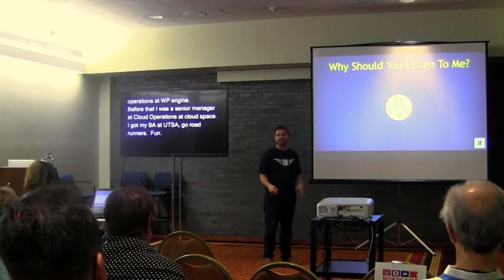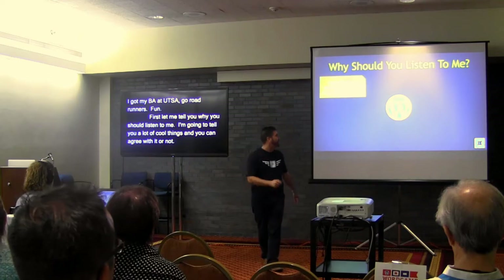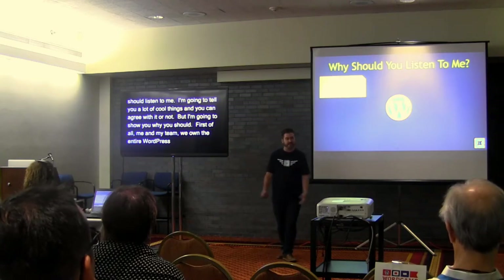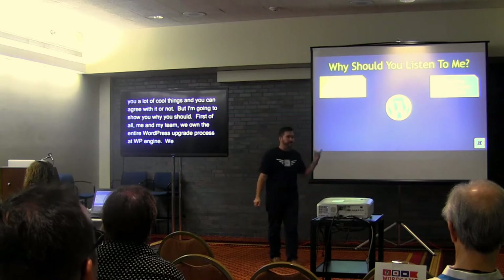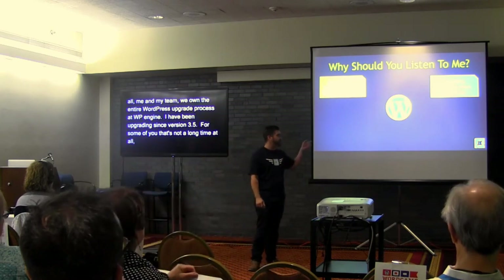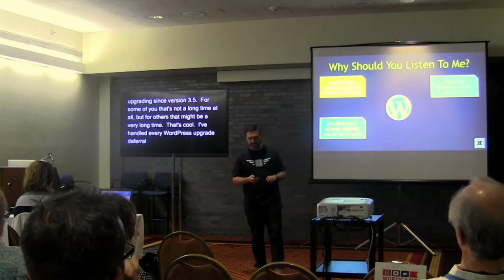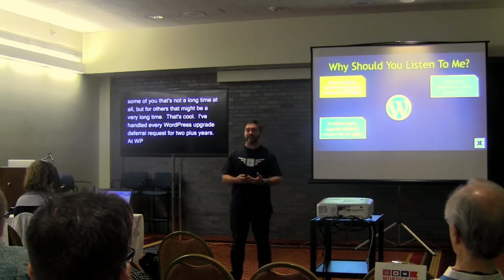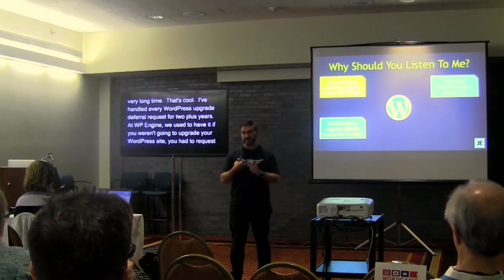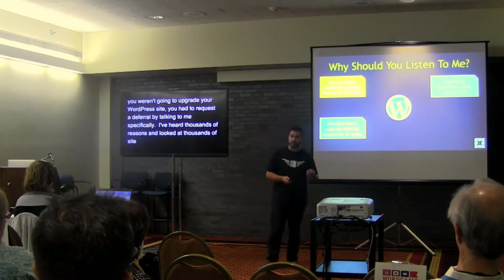So first, let me tell you why you should listen to me. Me and my team own the entire WordPress upgrade process at WP Engine — we upgrade every single site we have multiple times a year. I've been upgrading WordPress since version 3.5. I've handled every WordPress upgrade deferral request for two-plus years, meaning I heard thousands of reasons and looked at thousands of sites for why people don't want to upgrade their WordPress version.